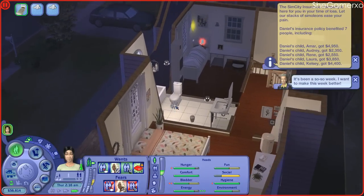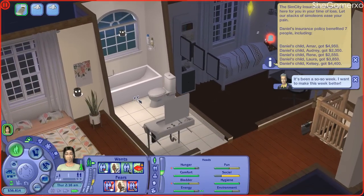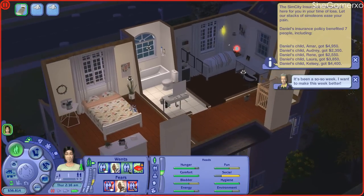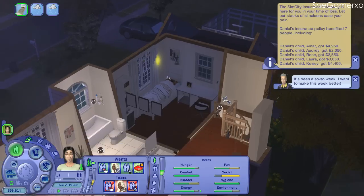Oh shoot — I've just missed it! Oh my god, I don't know if I was still recording but I didn't even notice — Daniel's just died. I tried to slow it down but it didn't let me. Oh my god, I just missed him dying.